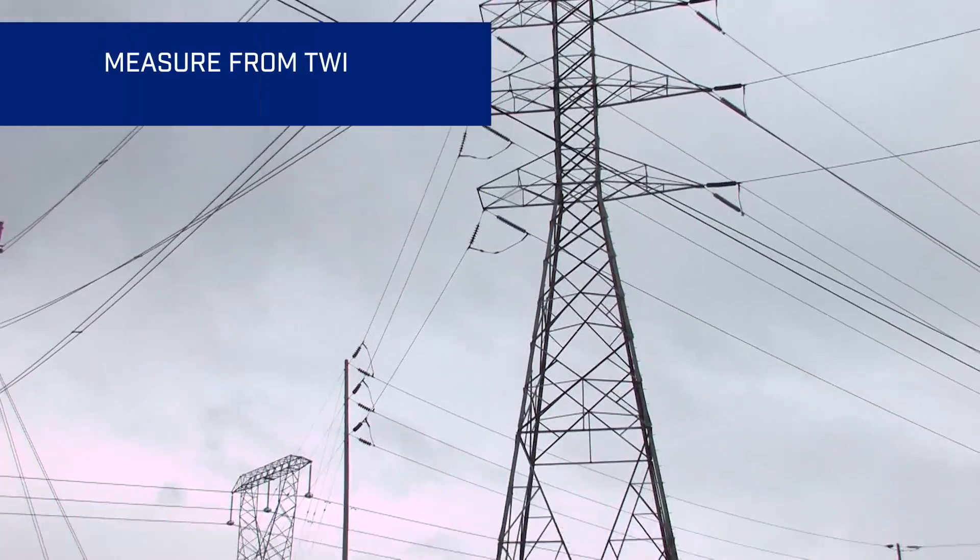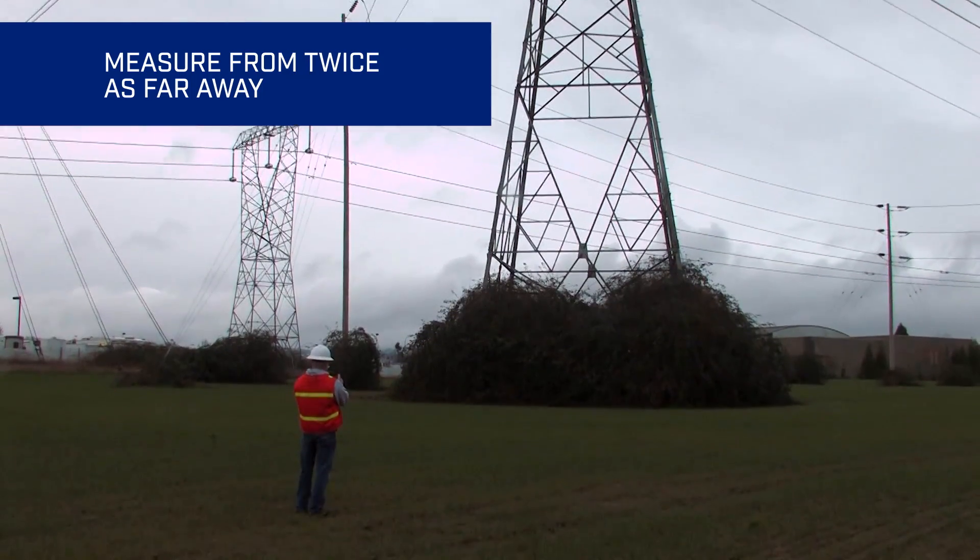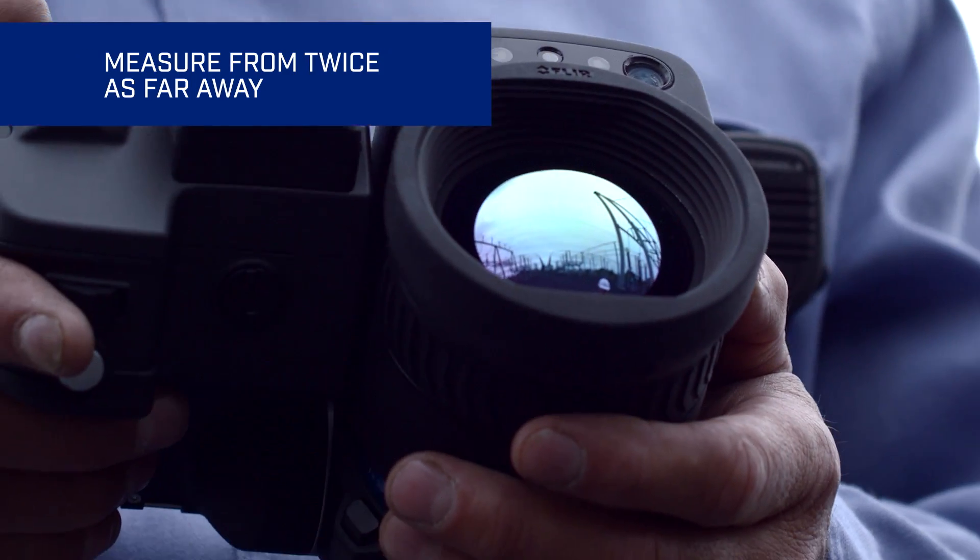In fact, they can help you capture accurate temperature readings from twice as far away compared to previous lenses.